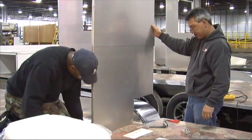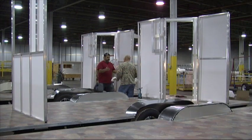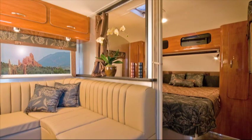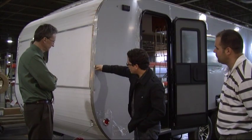Working smart and thinking green — it's the mantra of the 21st century and it's here in central Indiana, showing that even a product designed for fun on the open road can still be comfortably EarthBound.